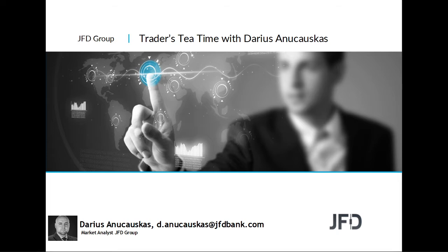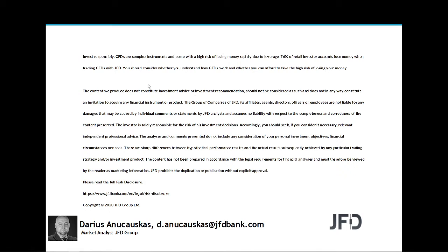Before we do that, as always, let's quickly read through our risk disclaimer. The content we produce does not constitute investment advice or investment recommendation, should not be considered as such, and does not in any way constitute an invitation to acquire any financial instrument or product. A few seconds for you to read the rest and we can continue.